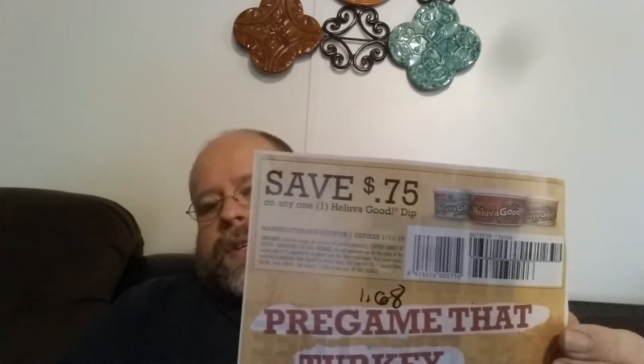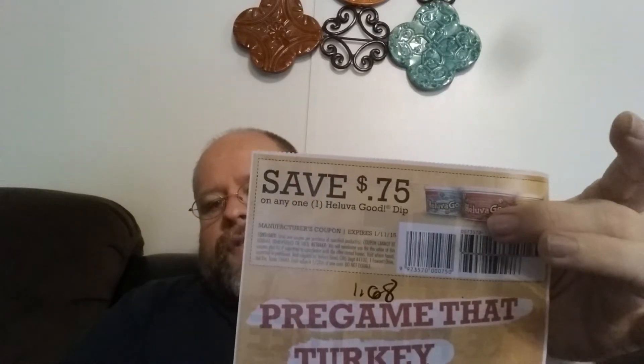This coupon is highly regional, but it's still pretty good. It saves 75 cents off of any Hell of a Good Dip. Hell of a Good Dip is quite tasty, and it's awesome for Thanksgiving to just have it out where people can snack on as they're waiting for the main meal to be served. They're $1.68 at Walmart, so they're like 93 cents after you use the coupon. Again, that's a regional coupon — not everyone has it, but if you have it, it makes for a good deal.